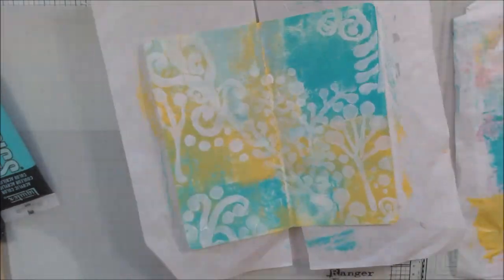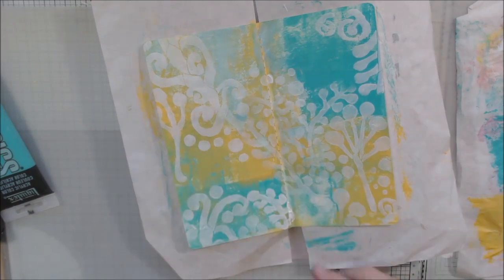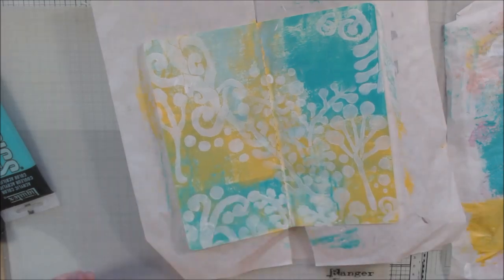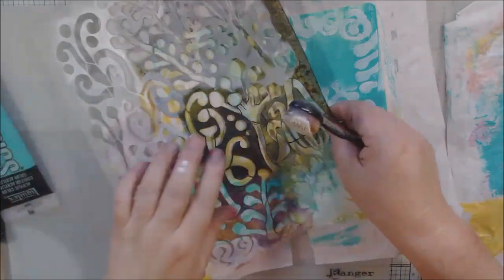I'm just using sections of it here and there to give a little bit of pattern to the background. I'm not trying to make these pages super complicated — I want to do them within roughly an hour each day.